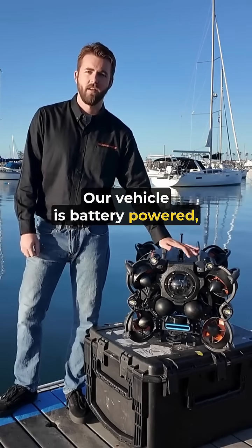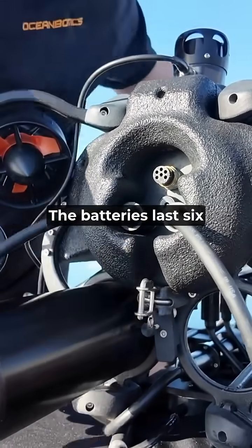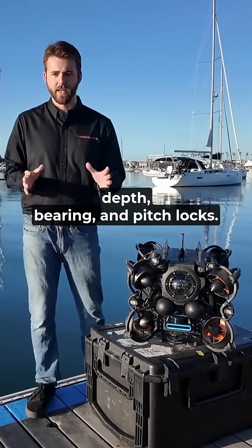Our vehicle is battery powered and we do have a topside power option. The batteries last six to eight hours. Our vehicle comes standard with depth, bearing, and pitch locks.